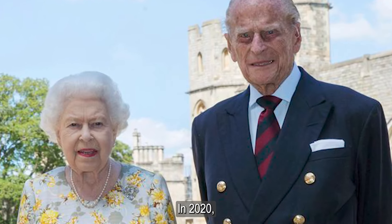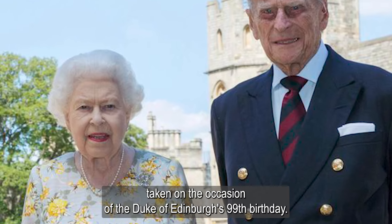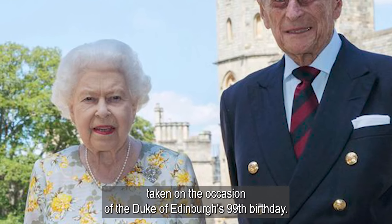In 2020, Elizabeth wore the brooch for an official portrait taken on the occasion of the Duke of Edinburgh's 99th birthday.